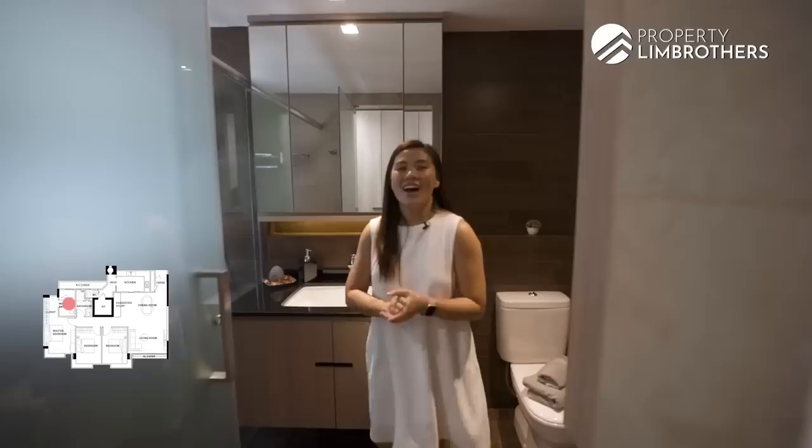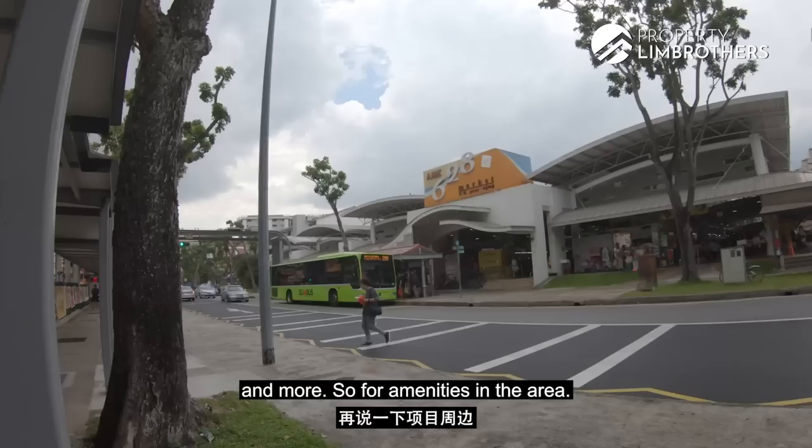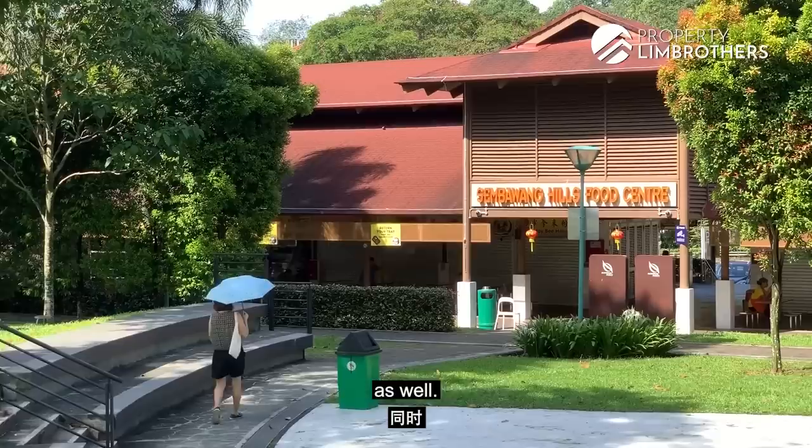Last but not least, the facilities and amenities. Nuavo has a full-fledged condo facility — pools, gym, tennis court, and more. For amenities, just across the street there are many coffee shops, including the popular Block 628 Ang Mo Kio wet market. If you fancy a drive, you can head to Sembawang Hills Food Centre and the shop houses in that area for more food options.